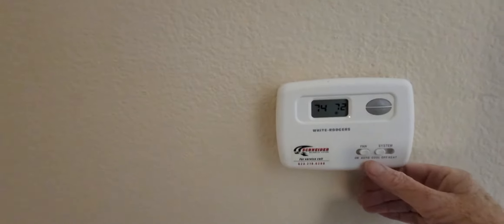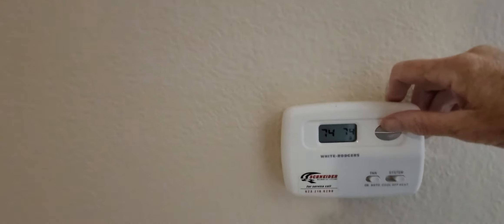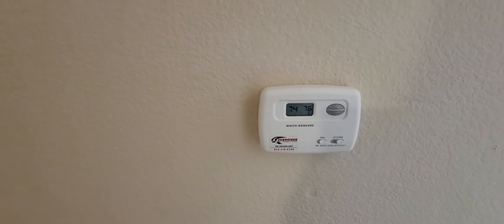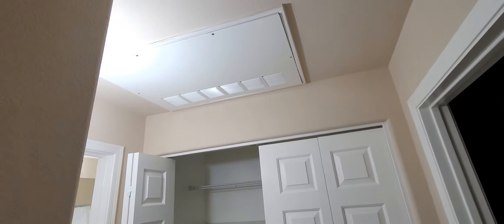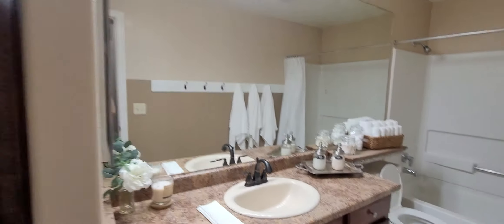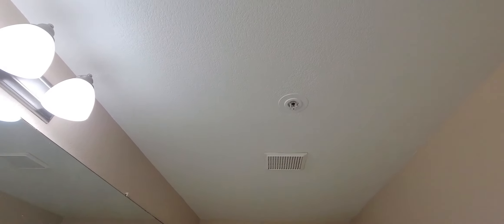Alright, shall we try for heat? System auto — turn it to heat, turn it up. And there it goes. Pretty responsive like that. I bet I can get that in the bathroom. Feeling it.